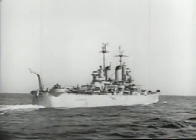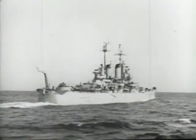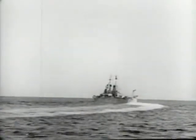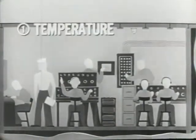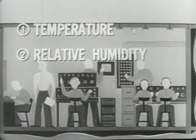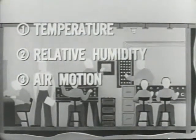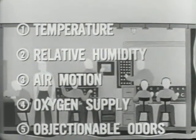Before going into methods for controlling atmospheric conditions aboard ship, let's examine some of the basic principles upon which these methods are based. Five factors which affect the comfort and efficiency of the crew are the temperature of the air, its relative humidity, air motion, an adequate supply of oxygen, and freedom from objectionable odors or fumes.